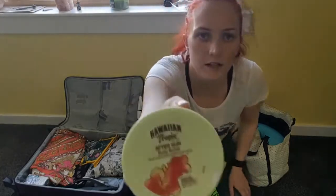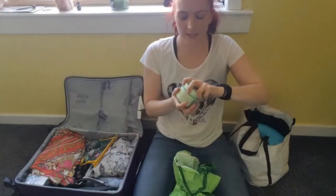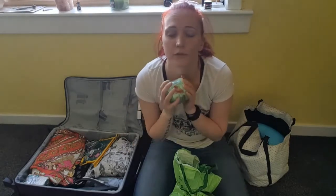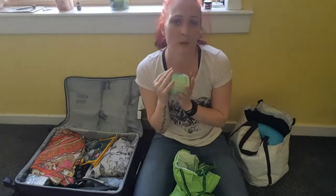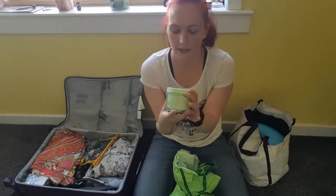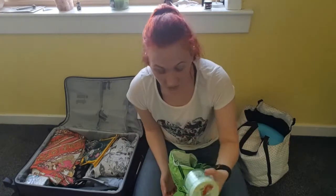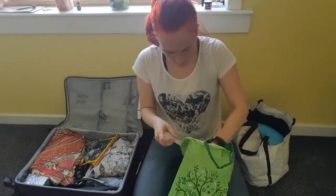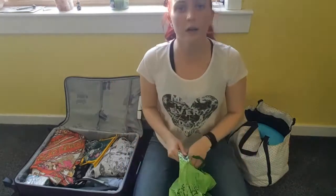I've got my Hawaiian Tropic aftersun in exotic coconut. I am excited to go on holiday if for no other reason than to wear the sun cream — it smells so, so good. You probably remember when I featured it in my holiday haul. Just buy this if you're going on holiday, please — or even if you're not, just at least smell it. And I've got my beloved Superdrug deep pore cleansing pads to get rid of all the gunk out of my face.